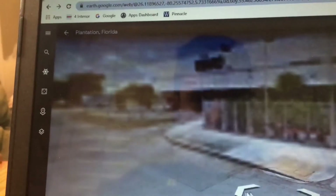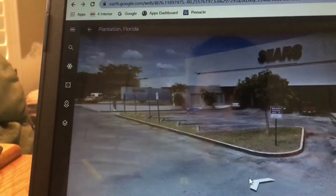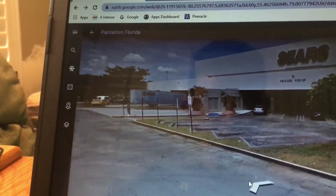And I'm surprised they still have a Sears. Wow, this is weird — Sears has shut down.